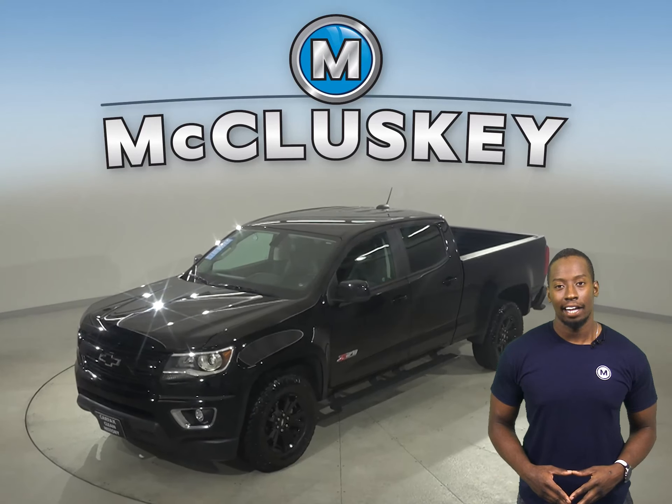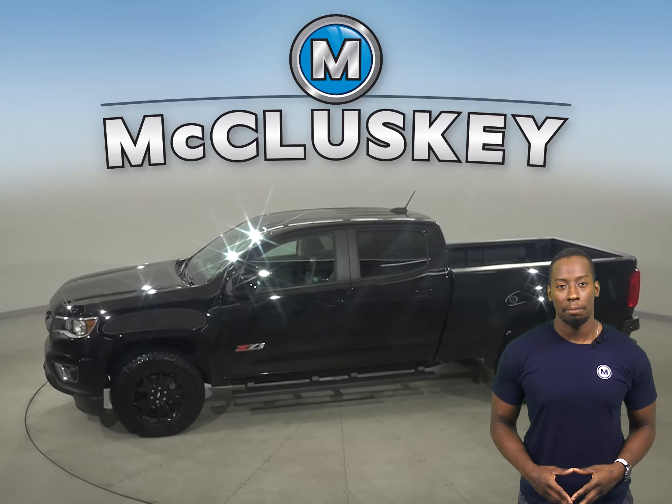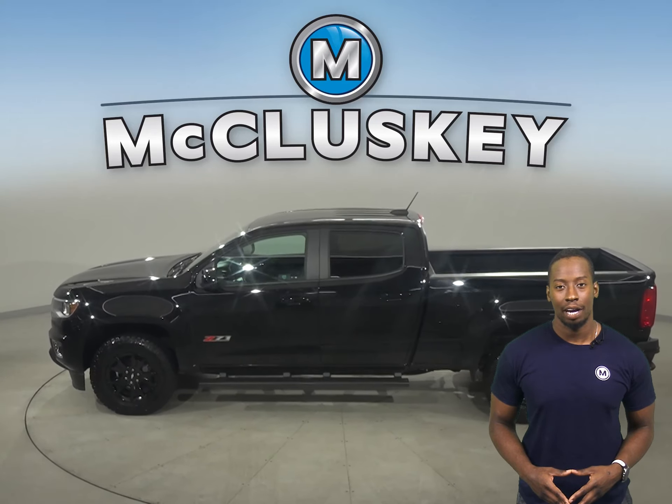Check out this 2020 Chevrolet Colorado. Underneath the hood, there is a V6 engine with an 8-speed automatic transmission and 4-wheel drive.